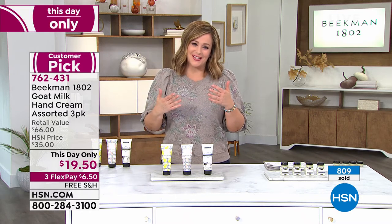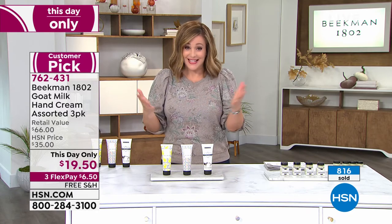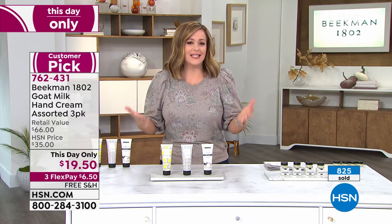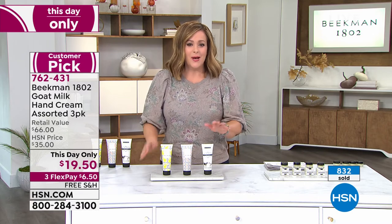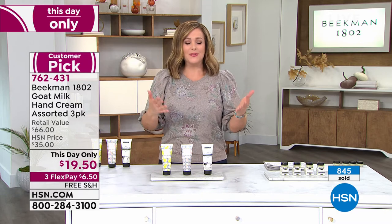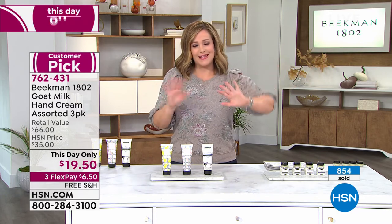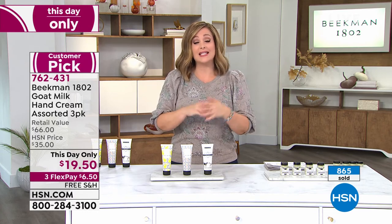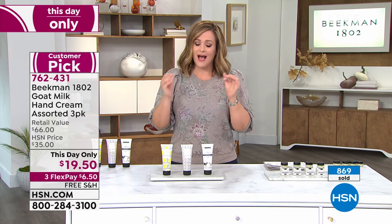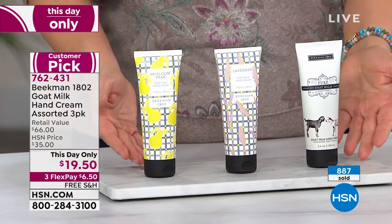Once again, Dr. Brent and Josh give us not only the newest scents — these are the new ones everyone's excited about — but they're also giving you their number one. Who does that? People typically save the number one so you do a separate purchase. They don't do that. It's the goat milk difference now for your hands, right when you need it the most. I've never seen our hand creams done like this in an assortment.